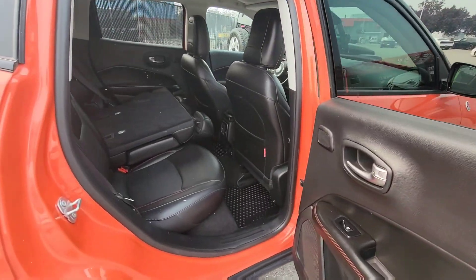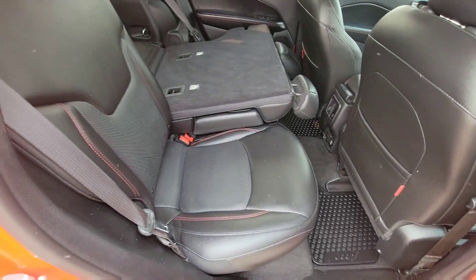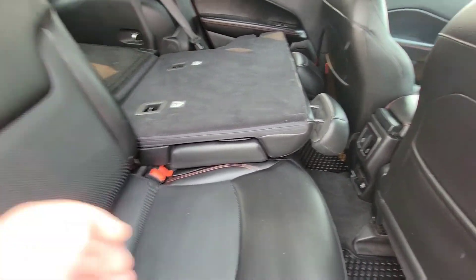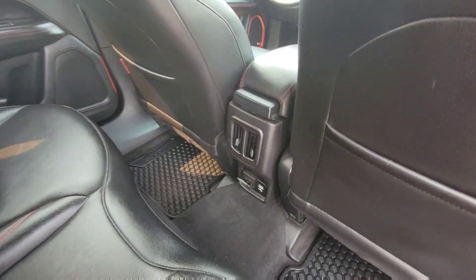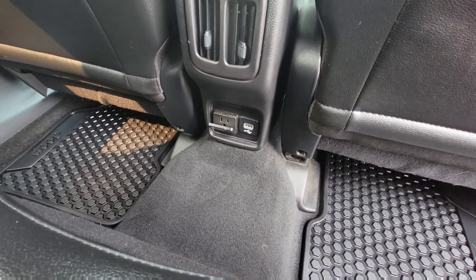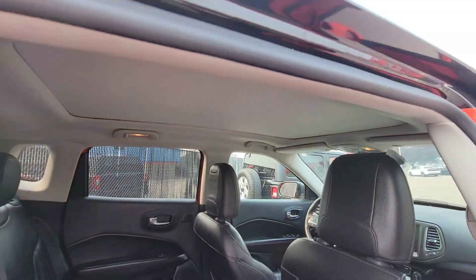In the back seat, this is full leather front and back. We have the Jeep WeatherTech mats already installed. As you can see it's a split 60-40 back seat as well. You have rear fold-down cup holders, forward-facing vents, a 150-volt power inverter, as well as a USB connection. This does have a panoramic sunroof which will open for you here shortly.